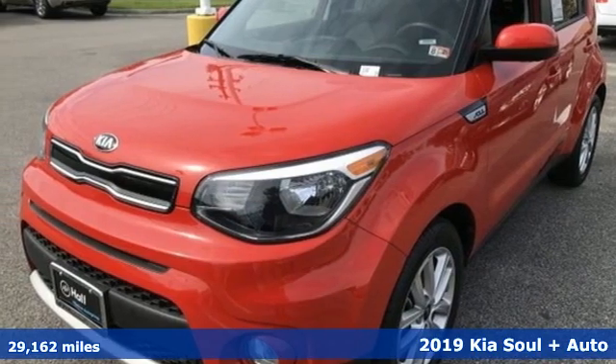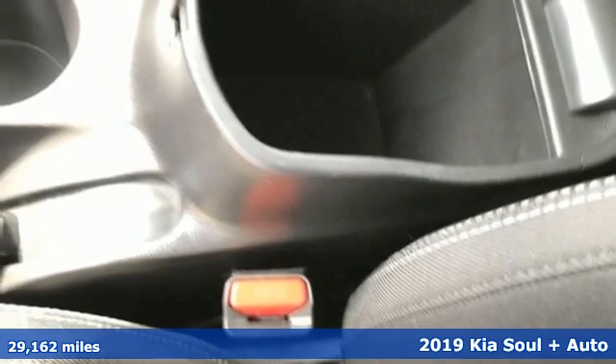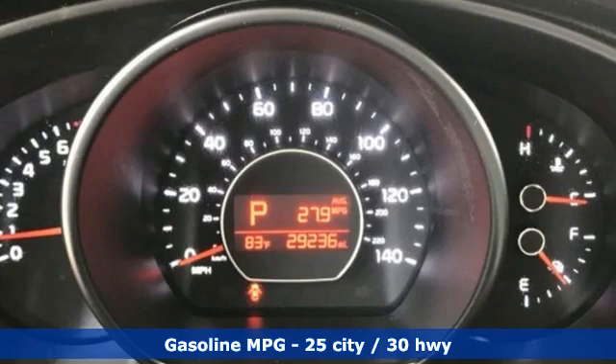It's a 2019 Kia Soul. This unique vehicle makes a stylish statement while also being playful and very functional. And with features like these, every drive's a pleasure.